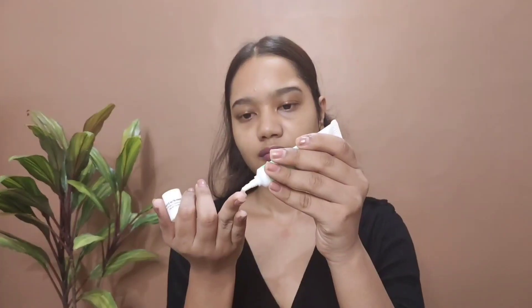For the nighttime skincare routine, I use the face wash again, and then I apply the under eye cream. This under eye cream is also my next favourite — I am really impressed with both the sunscreen and the under eye cream. It contains Niacinamide. If your under eye skin is dry or dull, it will be more moisturized, and with regular use over time, dark circles and dull under eyes will also improve.